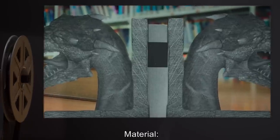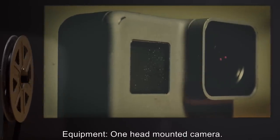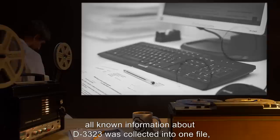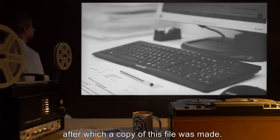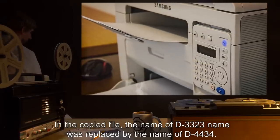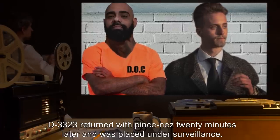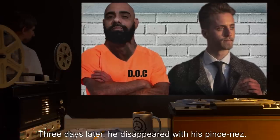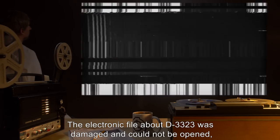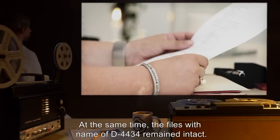Subjects D3323 and D4434. Material: The Adventure of the Golden Pince-Nez by Sir Arthur Conan Doyle. Equipment: one head-mounted camera. Results: Before the experiment began, all known information about D3323 was collected into one file, after which a copy was made. In the copied file, the name of D3323 was replaced by the name of D4434. Both files were printed out. D3323 returned with pince-nez twenty minutes later and was placed under surveillance. Three days later, he disappeared with his pince-nez. The electronic file about D3323 was damaged and could not be opened, and the paper copy became blank sheets. At the same time, the files with the name of D4434 remained intact.